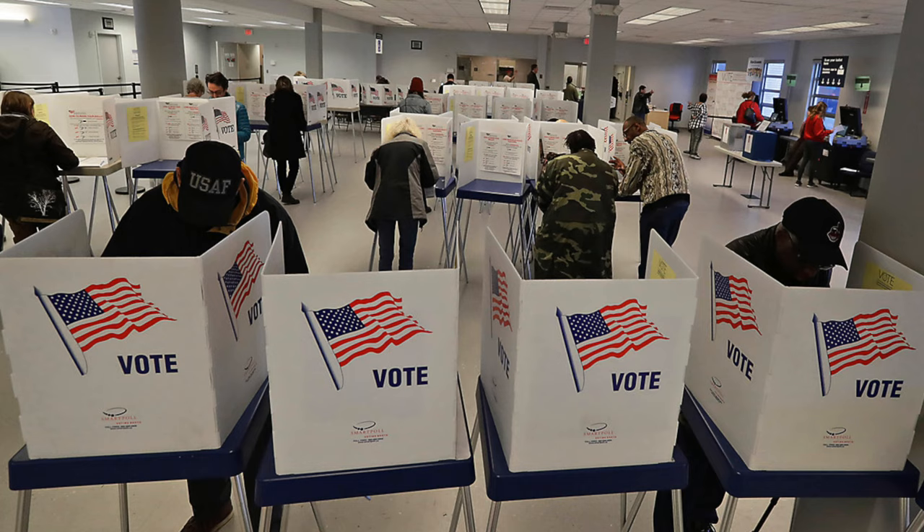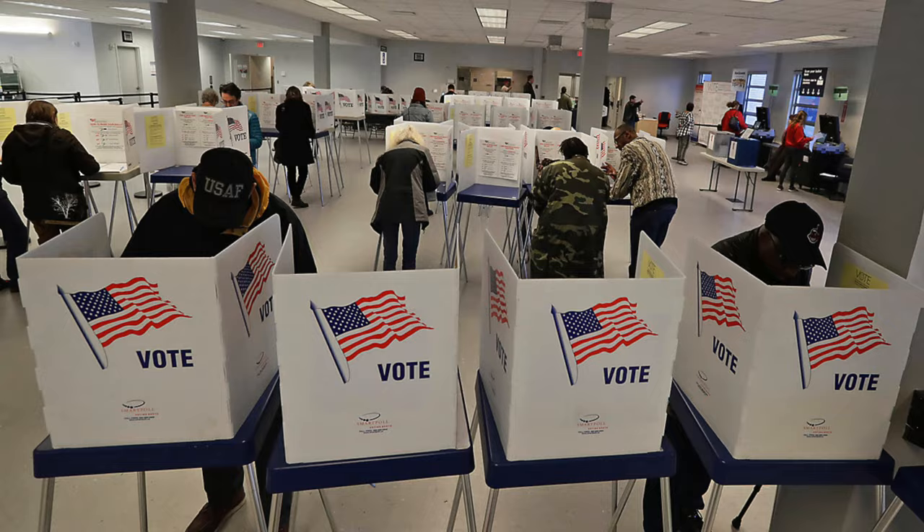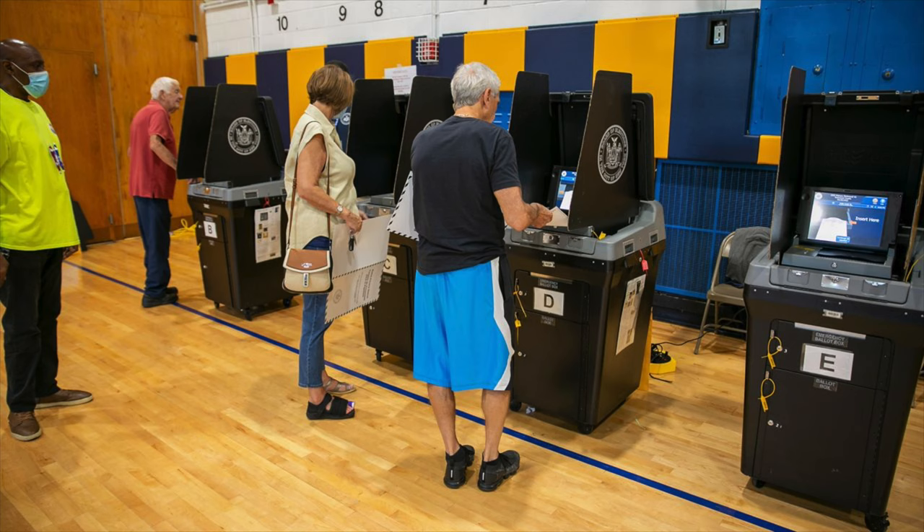Once a booth frees up, you walk over, you can make your selections privately, and afterwards you move on to a scanning device which you can use to cast your vote. In this situation, the paper ballots themselves are saved for audits and recounts. And this brings up an important concept around voting — the audit trail.